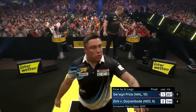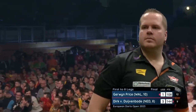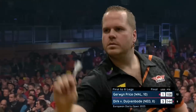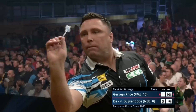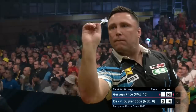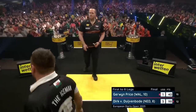Price leaves himself a more manageable checkout. If Dirk were to take this out, all the momentum will be with him. 46 — is it at 17 for tops? Tops, his favourite. 68 — that was only for a hold of throw.